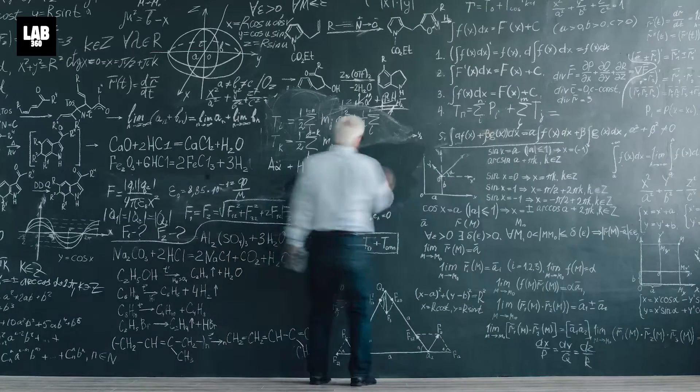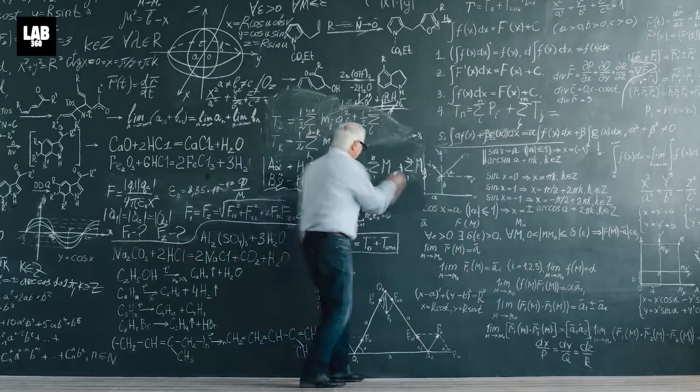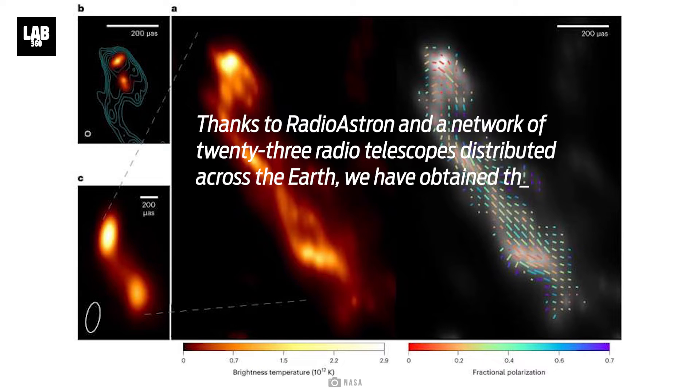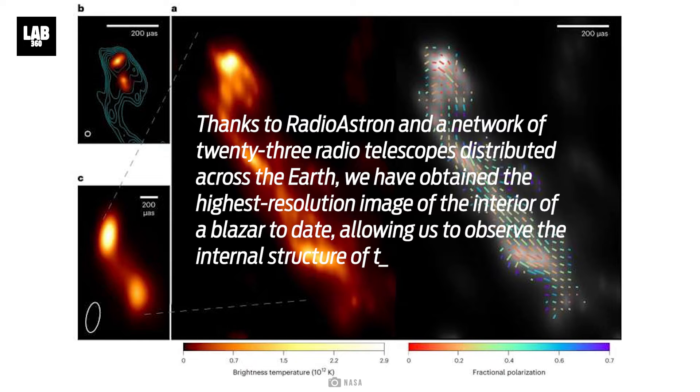Antonio Fuentes, the team leader and a researcher at the Institute of Astrophysics of Andalusia, shared his excitement, stating: "Thanks to Radioastron and a network of 23 radio telescopes distributed across the Earth, we have obtained the highest resolution image of the interior of a blazer to date, allowing us to observe the internal structure of the jet in such detail for the first time."